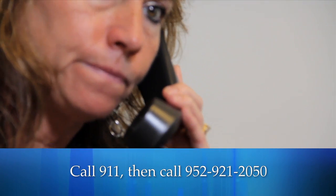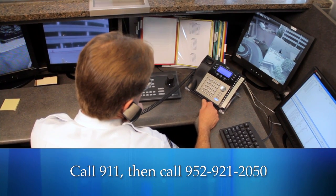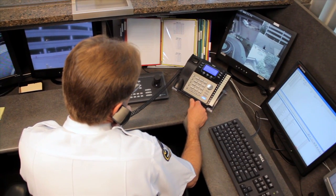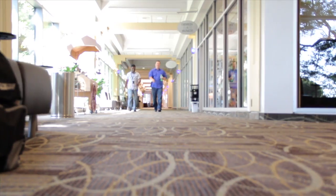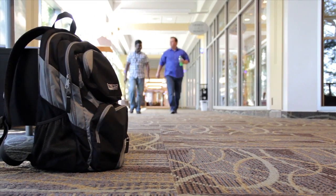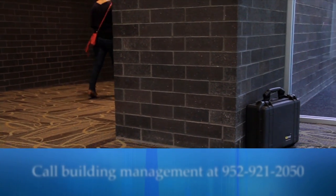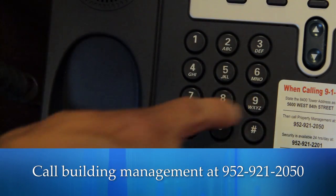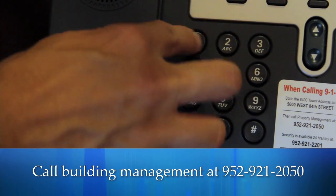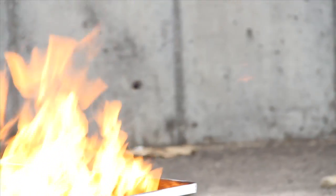As soon as the conversation has ended, call 911 immediately, then call building management at 952-921-2050. Emergency personnel will then issue directions on what to do. At no time during a bomb threat should you touch or inspect any unidentified objects such as a paper bag, box, briefcase, or duffel bag. If you see a suspicious object, call building management immediately at 952-921-2050.